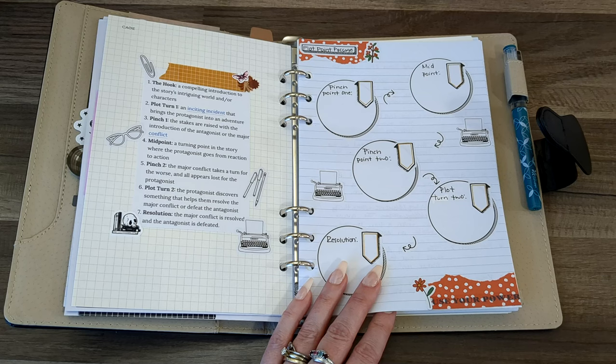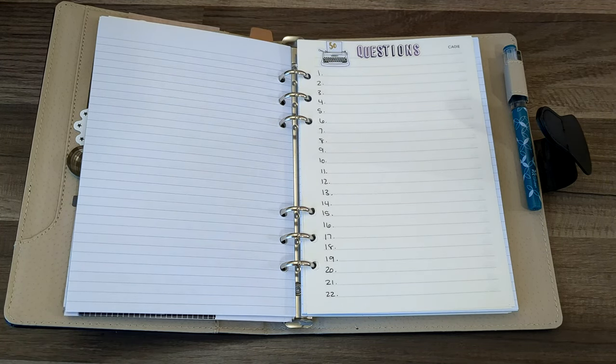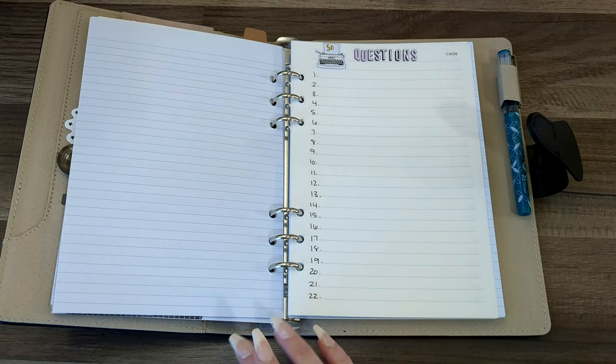Now we're going to go into one of my NaNoWriMo writing methods. This method is something I personally developed myself, and every year I have used it, I've won NaNoWriMo. It's the 50 Questions Method, or as I affectionately call it, 'Bones for Edgar.' If you've seen the Men in Black movie, you know what I mean — our stories are just skin suits until we fill them up with the words that are bones. The 50 Questions Method is basically the who, what, when, where, and why of our stories.